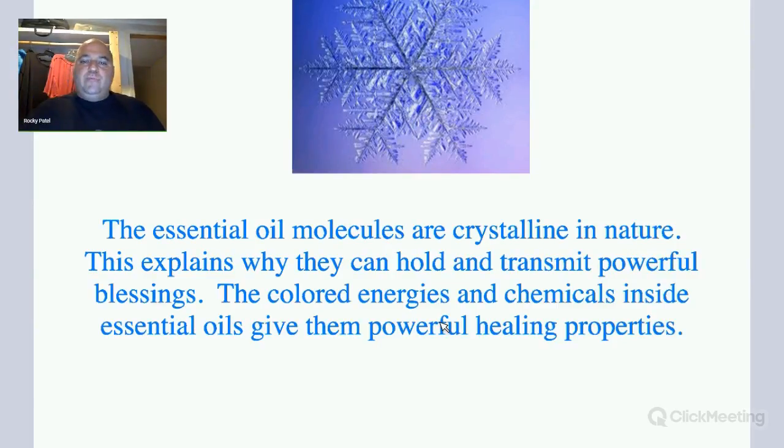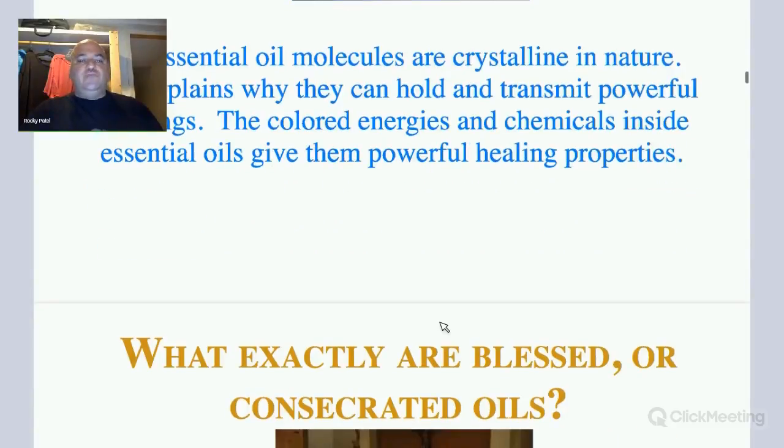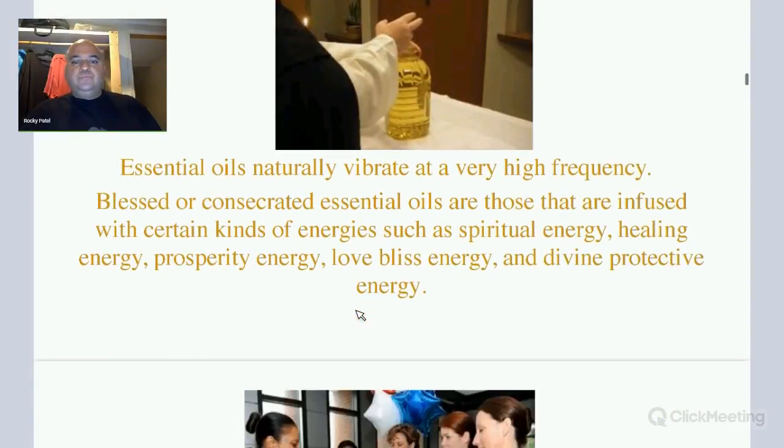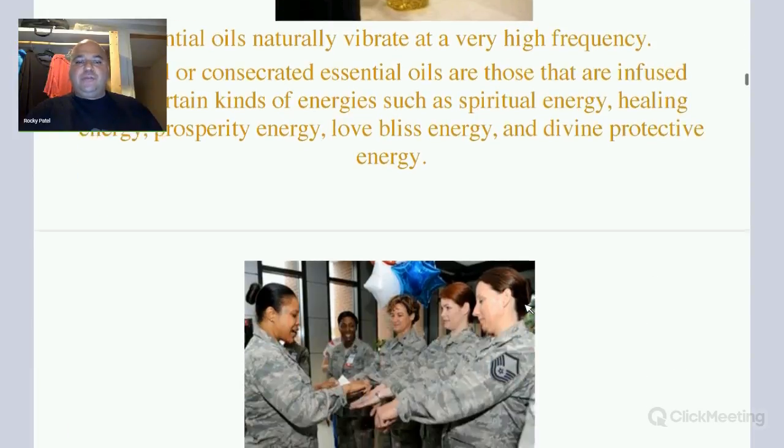When you put energy on top of it, it just really magnifies the power. So, what exactly are blessed or concentrated oils? Essential oils naturally vibrate at a high frequency. Blessed or concentrated essential oils are those that are infused with certain kinds of energies, such as spiritual energy, healing energy, prosperity, love, and divine protection.